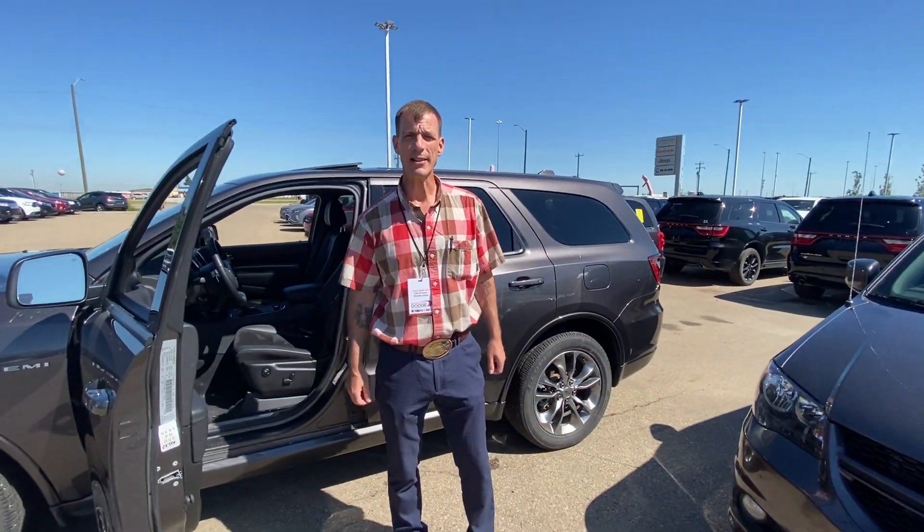If you have any questions, contact me on my cell at 587-873-0112. Comment below or contact us at the dealership. Thank you.